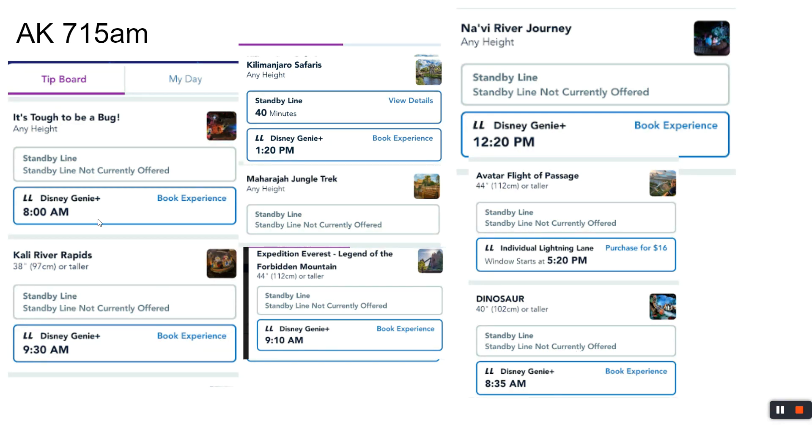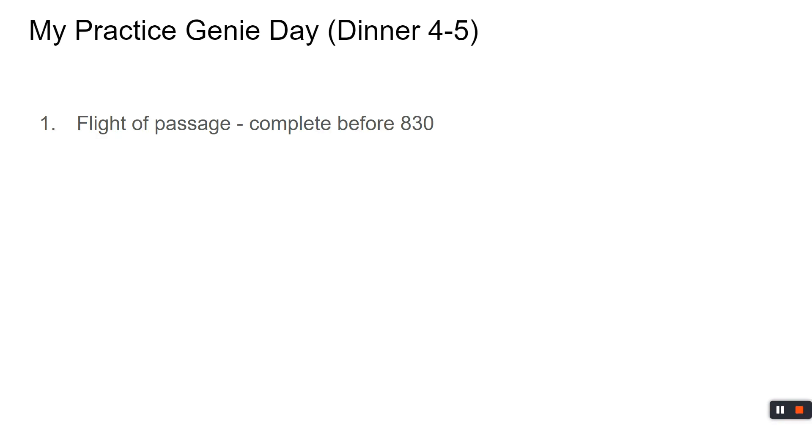Tough to be a Bug — I would never waste Genie Plus on that. Standby times are always 5 to 10 minutes, even during the holidays maybe 15 to 20 at most. If you are Genie-Plusing Animal Kingdom, you'd be looking at Navi River Journey. If you've never ridden it, it's a scenic adventure — not a thrill ride, but it is thrilling to see. We're going to assume that if you're rope dropping, we're not booking Genie yet at Animal Kingdom.